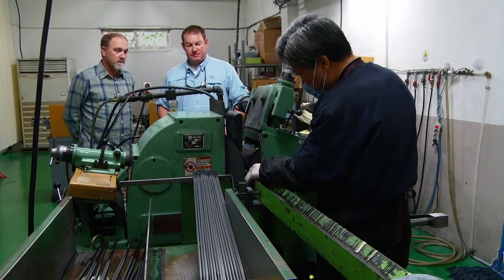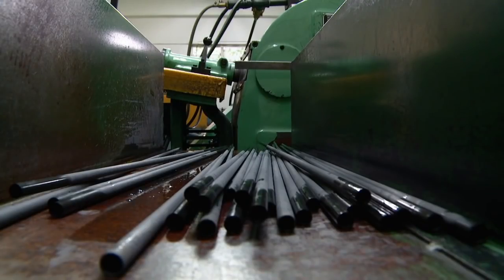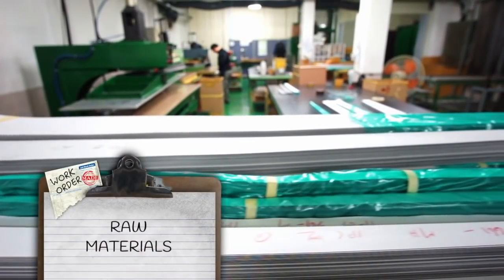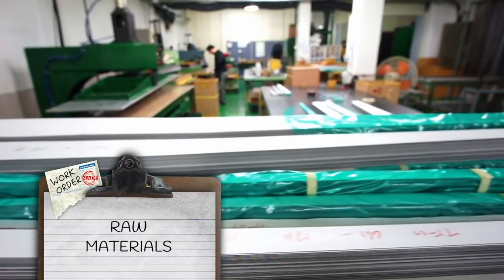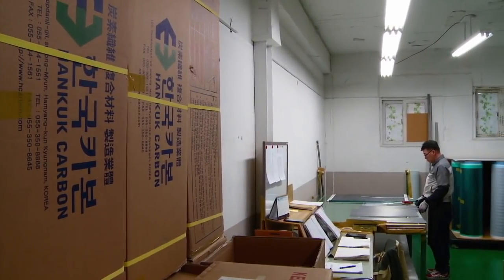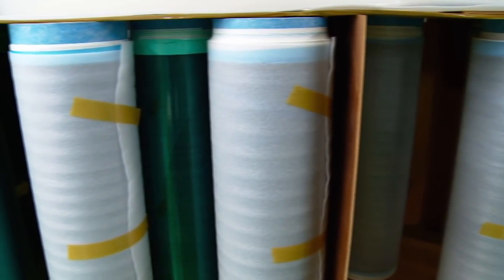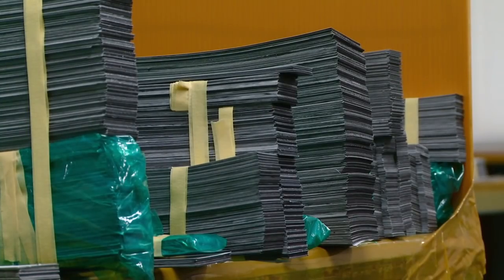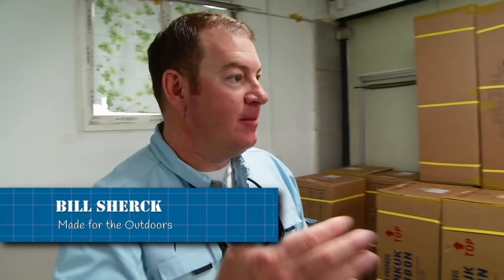Jim agreed to travel to Korea and help us better understand TFO's rod-building process. This is where the magic starts — workers call this the rolling room. Here, raw stock carbon fiber lines the walls: a material called carbon fiber pre-preg, meaning carbon fiber with the binding resin already in it. Three times a week it's coming in — 'boom boom boom, in and out, it's like eating warm donuts every day.'